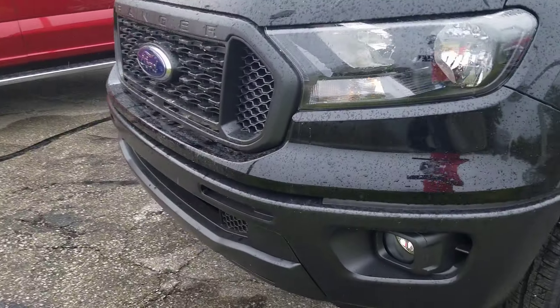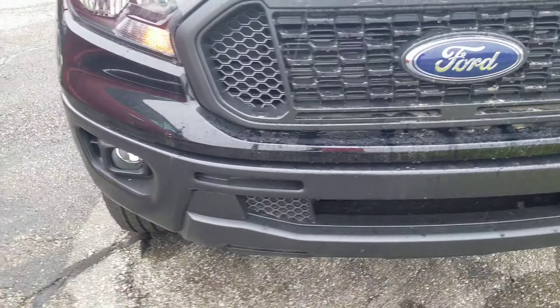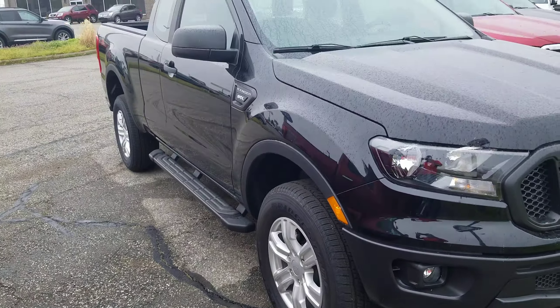Quick little walk around. This one does also have fog lights — that is another option, part of the STX package.